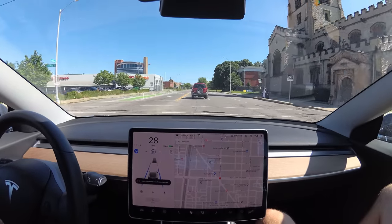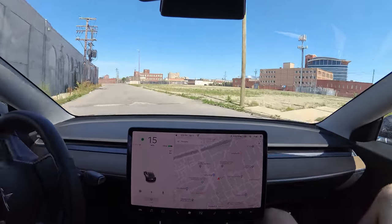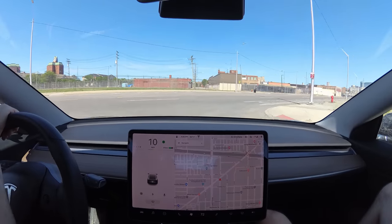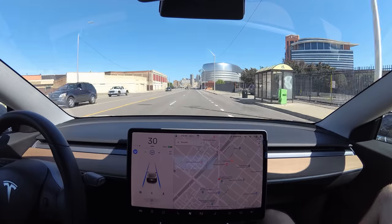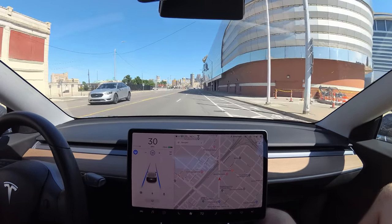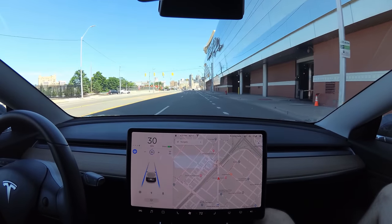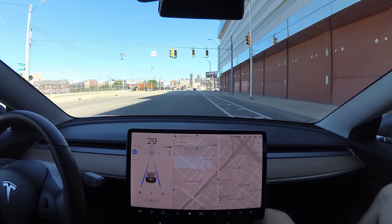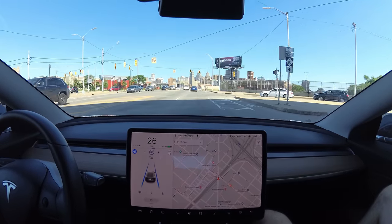Take a left on Sycamore. What is this — Motor City Casino? Sweet. And then that's the city straight ahead. I've been there for a conference. It's a pretty nice skyline — we've got some gems.